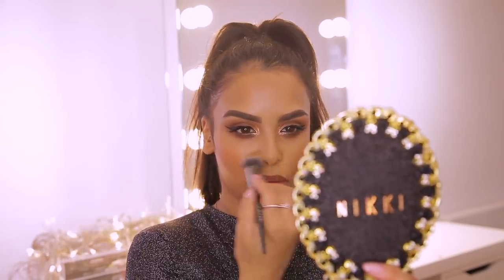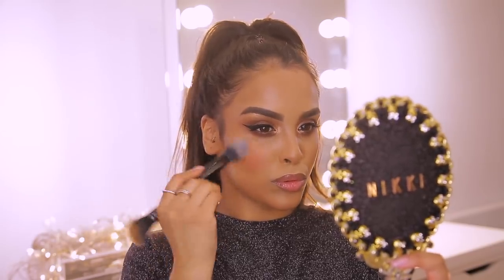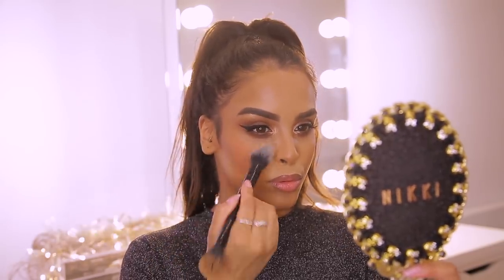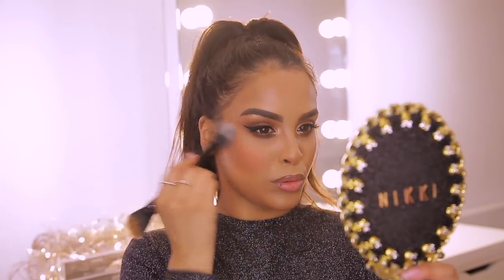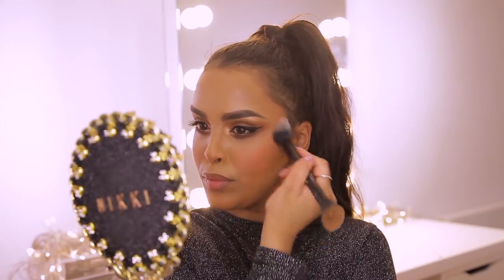I'm going to pop on a little bit of blush to the apples of my cheeks. I like a peachier blush sometimes and a pinker one other times, but nine times out of ten I go towards a peachy, orangey blush because it's warm. The blusher I love in a peach tone is the NYX blush in the shade Pretty in Peach. I'm just going to add a little bit to the apples of my cheeks just to add a flush of color — it just makes you look a little bit fresh.